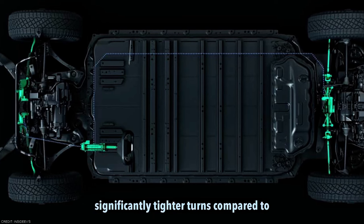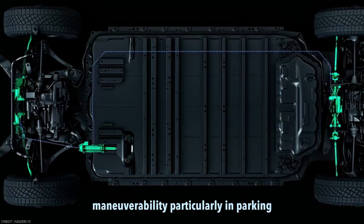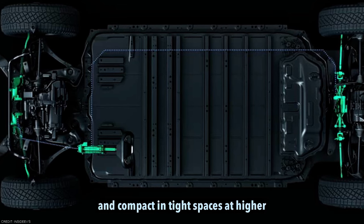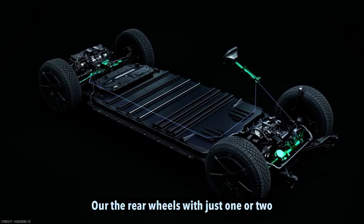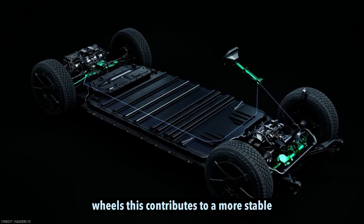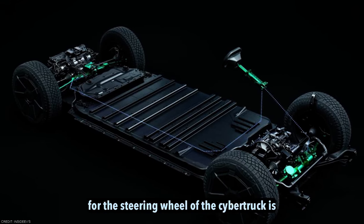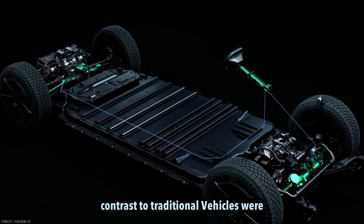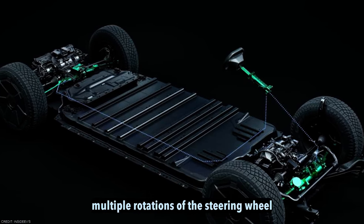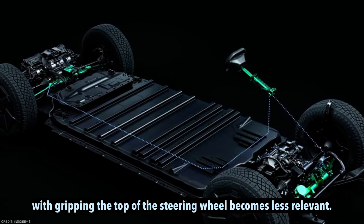The rear wheel steering enhances maneuverability, particularly in parking lots, making the Cybertruck feel more nimble and compact in tight spaces. At higher speeds above 40 miles per hour, the rear wheels adjust one or two degrees in the same direction as the front wheels, contributing to a more stable driving experience during lane changes and at highway speeds. The total turn radius for the steering wheel of the Cybertruck is less than 180 degrees, allowing for tight turns with minimal wheel movement — in contrast to traditional vehicles where multiple rotations are often necessary.